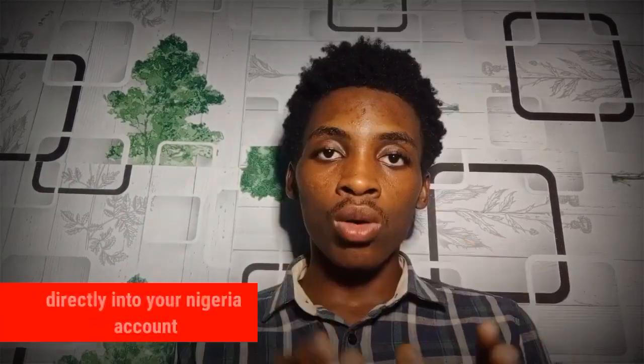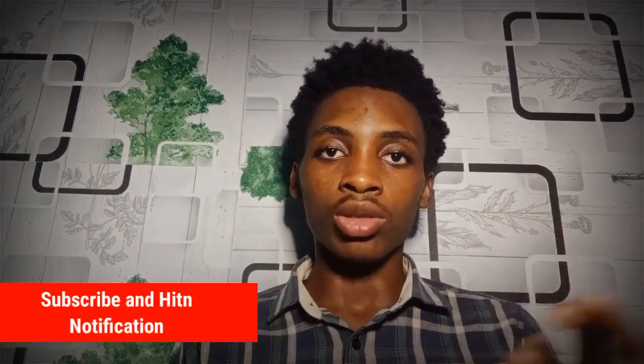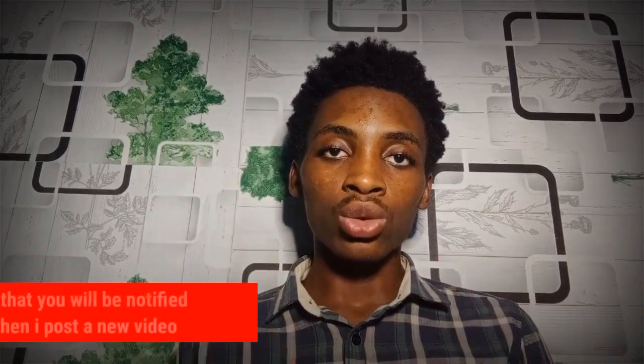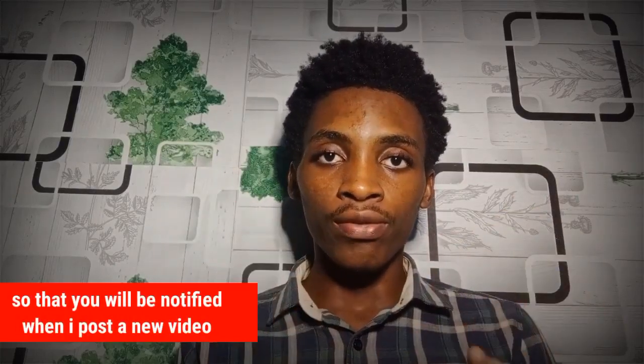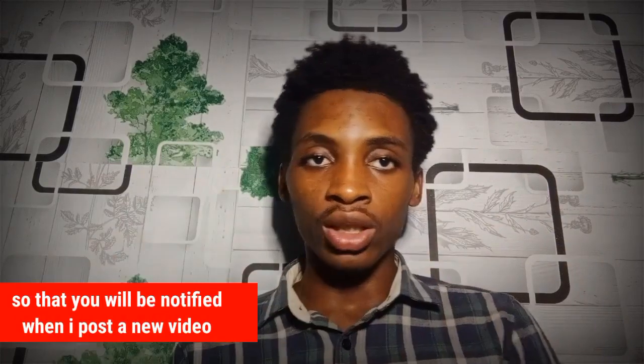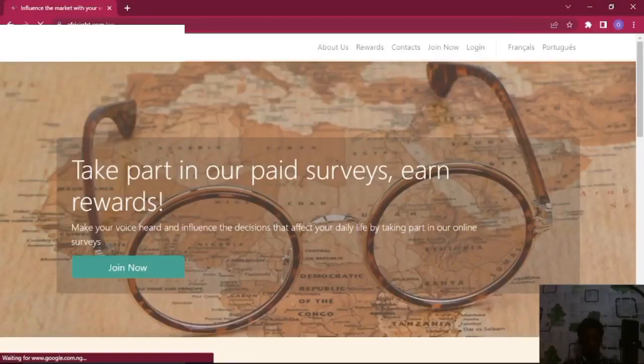Welcome once more to Prime's Money. If you are new to the channel, I want you to hit that subscribe button and hit that notification bell so that you'll be notified every single time I post a new video. Let's jump right into my screen and let me show you the step-by-step procedure.